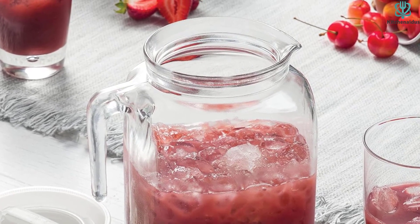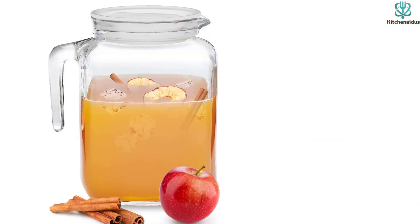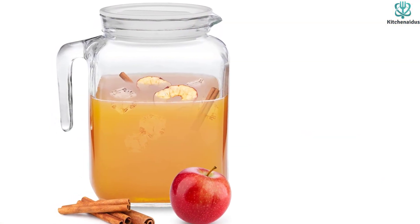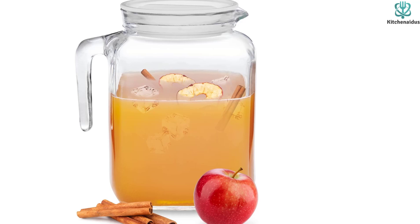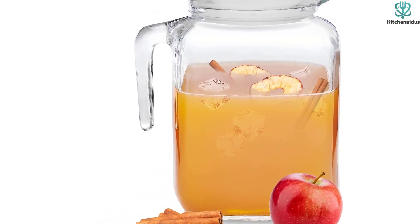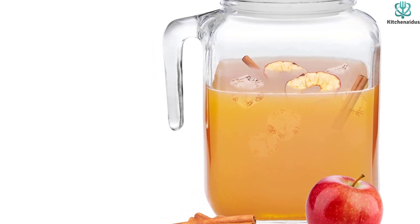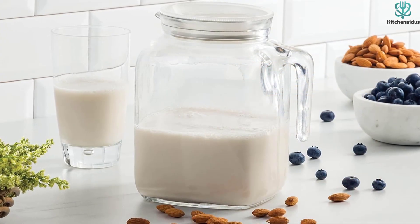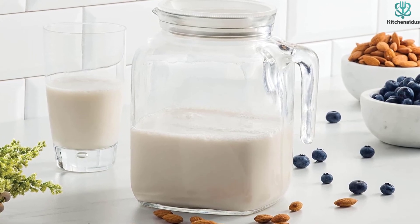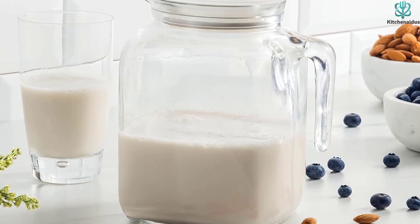The modern square design can enhance any dining table, and with the included leak-proof lid, your beverages will remain cold and fresh while still being able to instantly enjoy them. As this pitcher is also BPA-free, you can rest assured that it's constructed of safe materials. This pitcher stands out as our top pick due to its high-quality materials and convenient features, making it a reliable and attractive choice for storing and serving drinks.